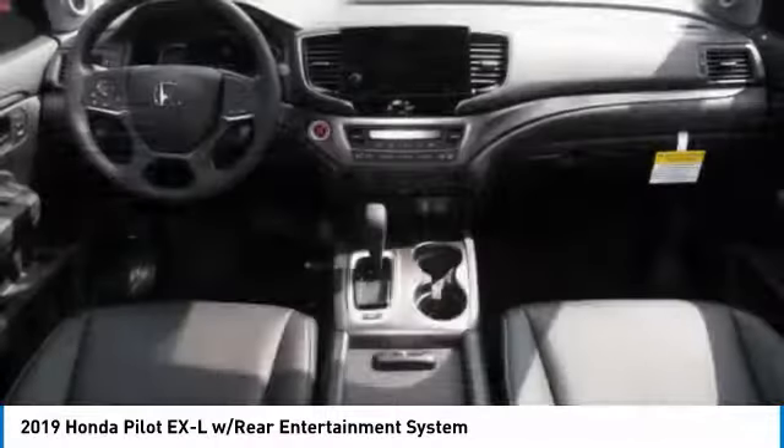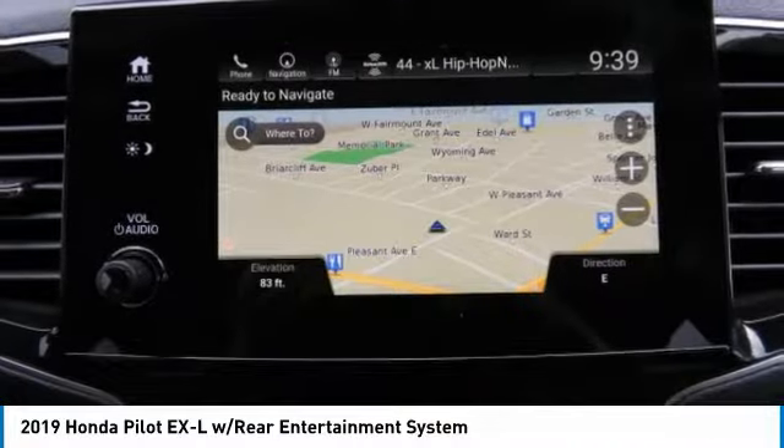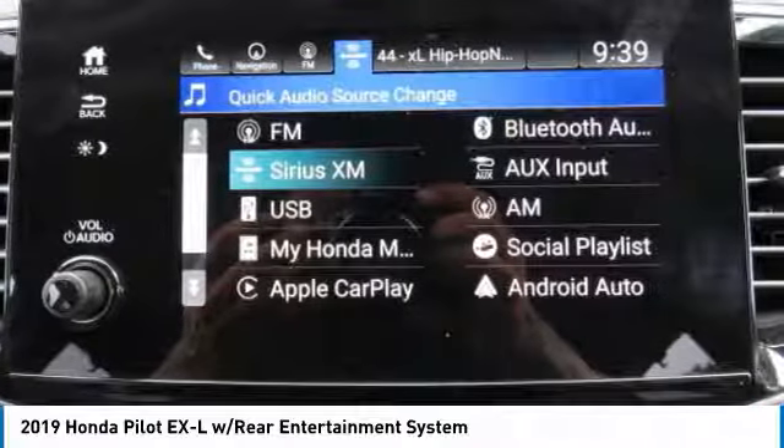Bluetooth, power steering, adjustable steering wheel. This vehicle offers reliability and good looks at a great price. So come in and take a test drive today.